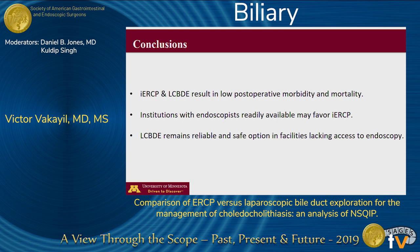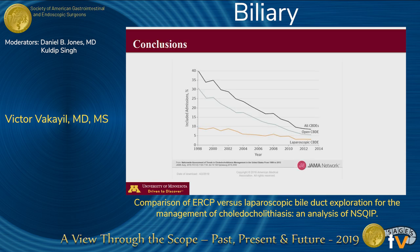In conclusion, intraoperative ERCP and laparoscopic common bile duct exploration result in low postoperative morbidity and mortality. Institutions with easy access to endoscopists may favor intraoperative ERCP due to its decreased operative time and less risk associated with anesthesia. However, laparoscopic common bile duct exploration remains a reliable and efficacious option in facilities lacking endoscopic expertise, especially in rural settings or developing nations. A recent study noted that over the past two decades, the rates of common bile duct exploration fell over 30%, and to date, less than 3% of patients with choledocholithiasis are being managed laparoscopically in the United States.